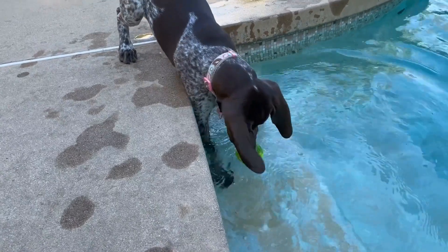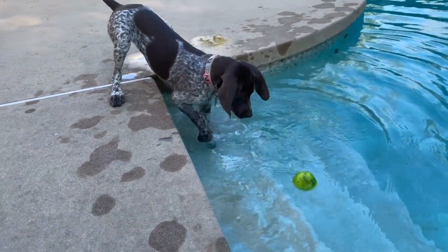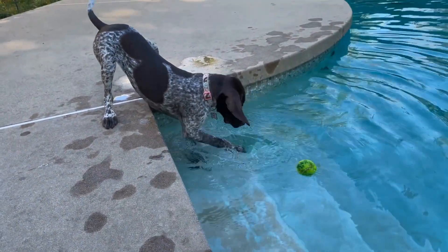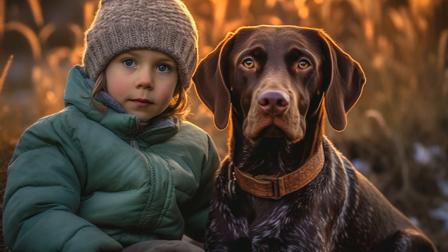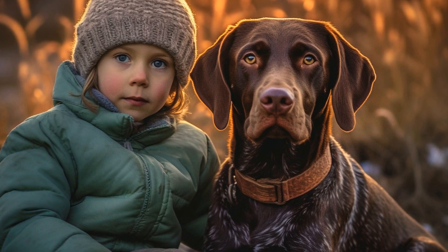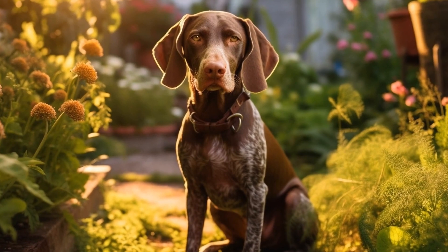3. Use positive reinforcement. As mentioned earlier, positive reinforcement is a powerful tool when training a pointer. Reward your dog with treats, verbal praises, or toys for obeying commands or displaying good behavior. This will motivate them to repeat these actions in the future.